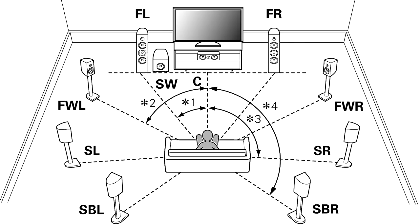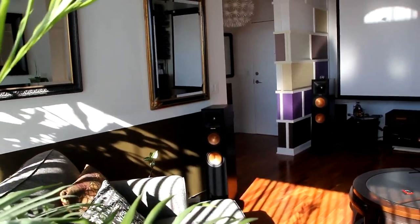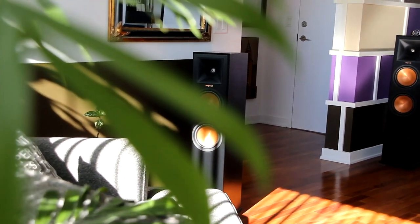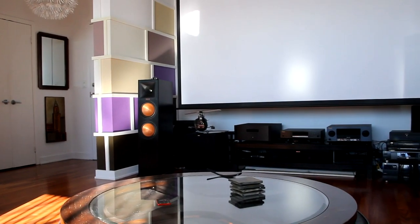The wide speaker channels are intended to be placed between the main front speakers and the side surround speakers, at an angle of 60 degrees, so that you have a nice wide soundstage. When I had it set up that way, it's totally immersive. The goal of the wide speaker is to minimize any gaps in panning and imaging between the front main speakers and the side surround speakers, and provide an additional sense of environment.